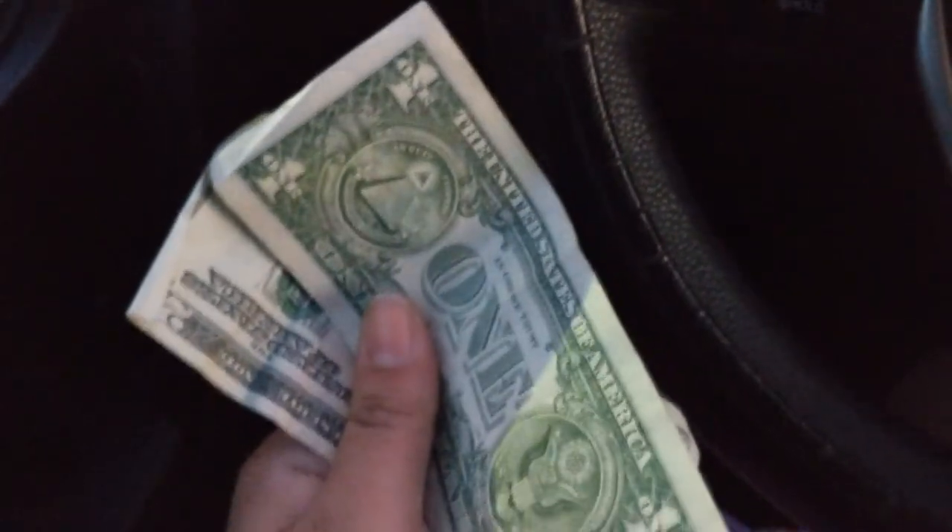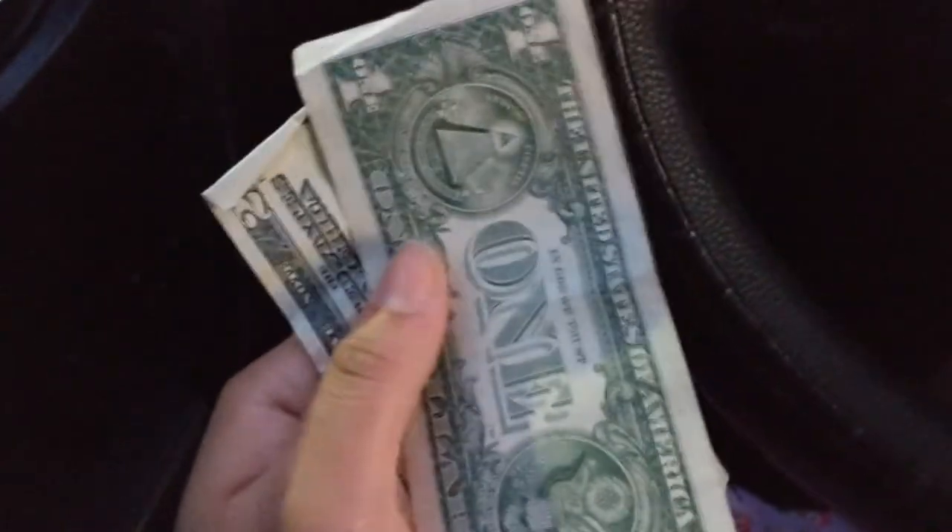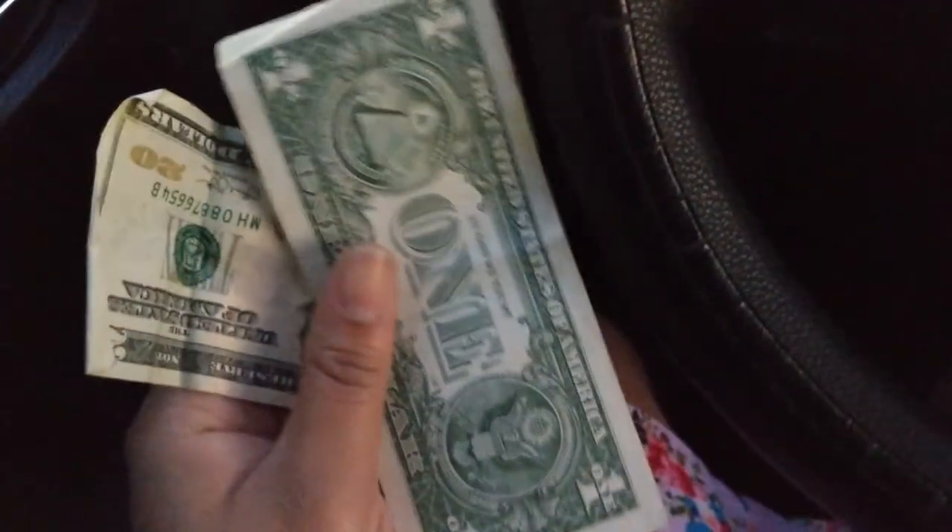I'm gonna go ahead and put this money away and go home. I wanted to check out Marshalls or something, but the roads are packed so it's a nice time to go home. See you guys later.